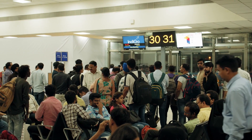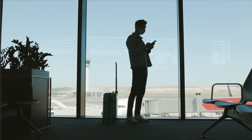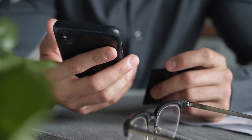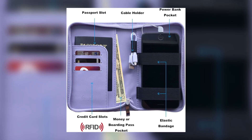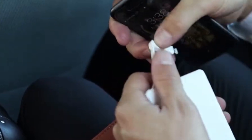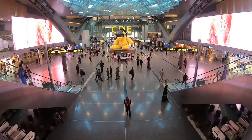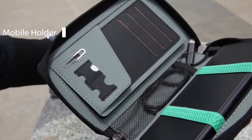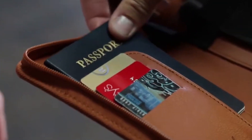Keeping your phone charged while traveling through airports can be difficult. Not every airport has charging ports integrated into the seats at the gates, and most of the time people are huddled around the one or few outlets near the gate. I love this phone charging passport holder because I can charge my phone with an included power bank, and it has an integrated cable holder and elastic bands to keep my phone in place as I traverse the airport. The holder also has a space for your passport and RFID blocking credit card slots for added protection.